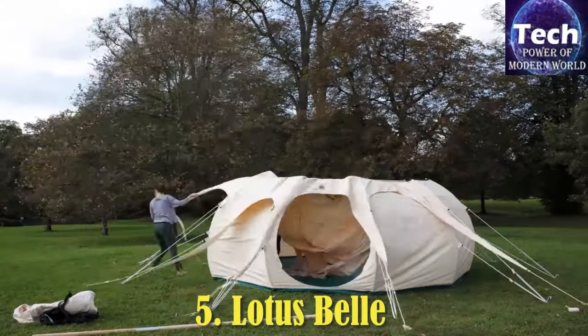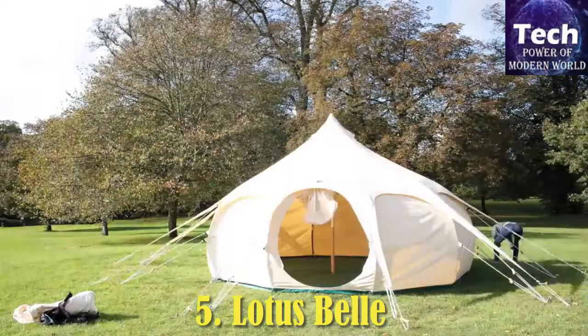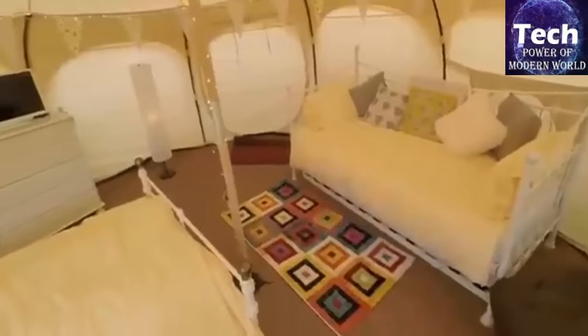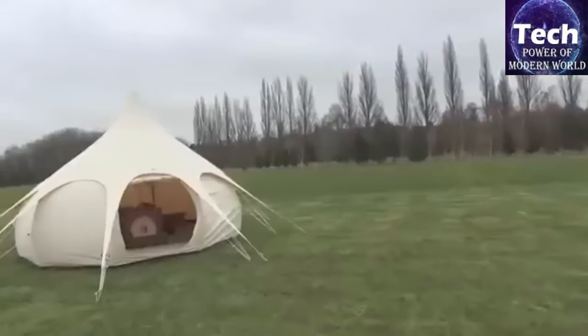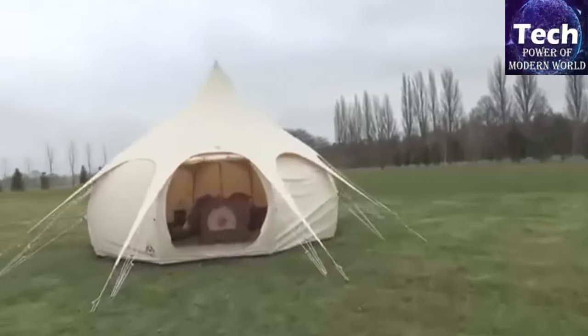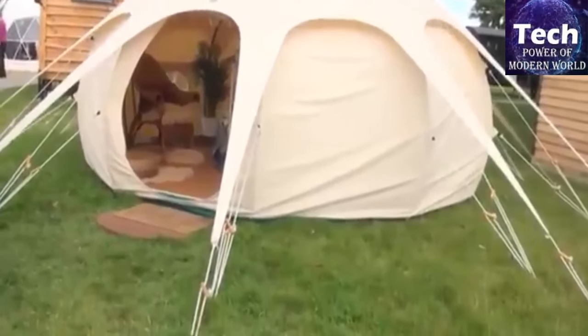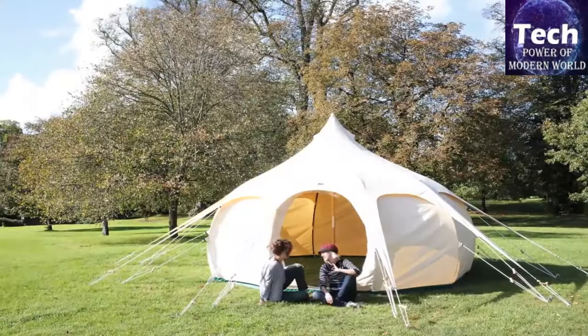Lotus Bell. A distinctive bulbous shape is what gives the Lotus Bell Tent its name. Its unique shape accommodates a lofted ceiling meant to allow for maximum headroom, setting it apart. All of the tents in the main Lotus Bell line are spacious, allowing campers to live comfortably. Not only can you stand and walk freely in a Lotus Bell, but all tents can fit a queen-size bed.